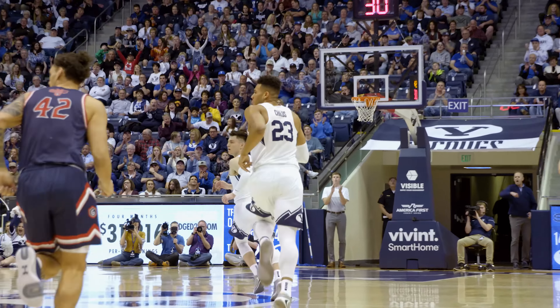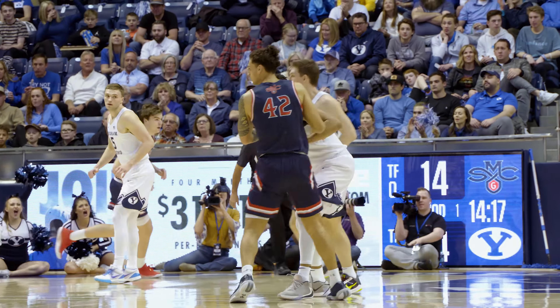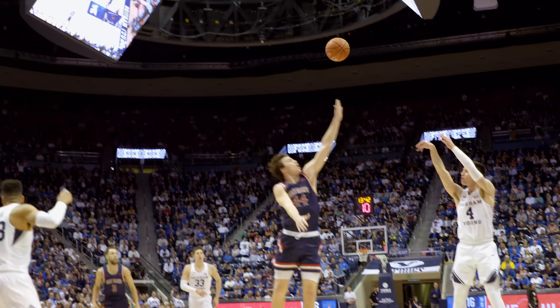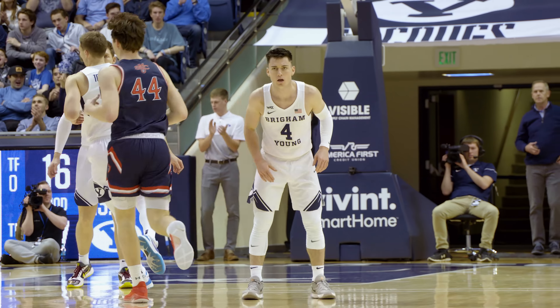Yoli with the reverse, left-handed. Ties the game at 14, back and forth here at the Marriott Center. Drive and kick right wing to Toulson, thought about the three, drives the key instead. High to Nixon left, A.B. for three — wide open, he got it. He's been deadly lately. Alex Barcelo for three, and BYU's back in front by one.